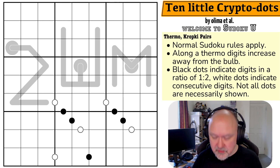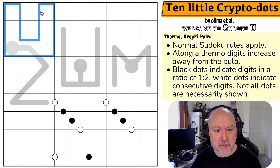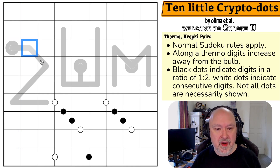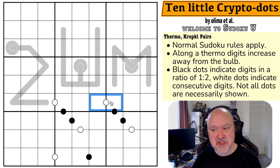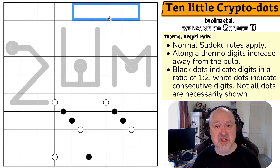Let's have a look at 10 Little Crypto Dots by Olimar et al. Normal Sudoku rules apply — into every box, every row, and every column, the digits 1 to 9 must be placed without repetition. Along a thermo, digits increase away from the bulb. Black dots indicate digits in a ratio of 1 to 2. White dots indicate consecutive digits, and not all dots are necessarily shown.